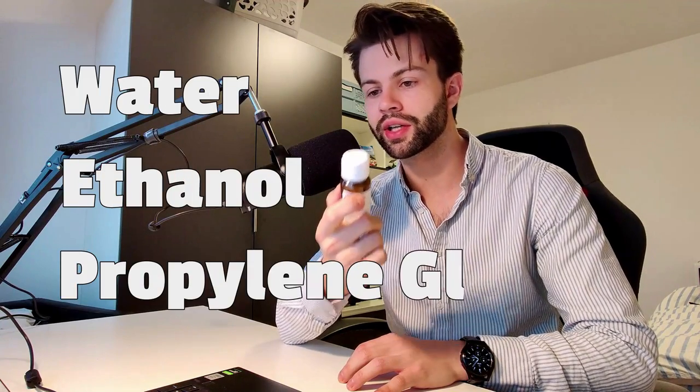First, let's look at the ingredients inside a minoxidil bottle to evaluate if drinking it is actually safe. By the way, all of this is strictly informational — I'm certainly not telling you to do the same as he did. Besides minoxidil itself, there are three other ingredients: water, ethanol, and propylene glycol.